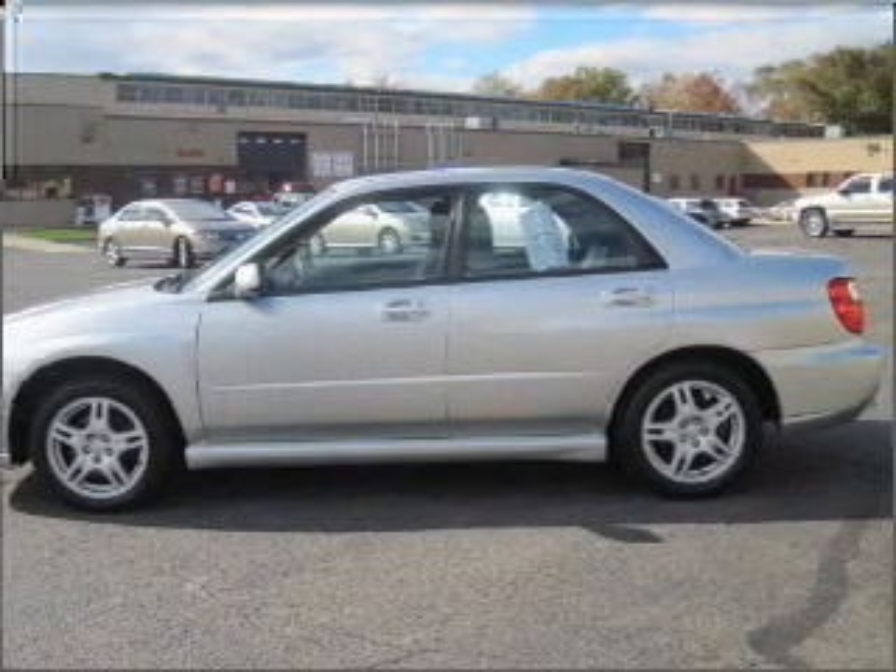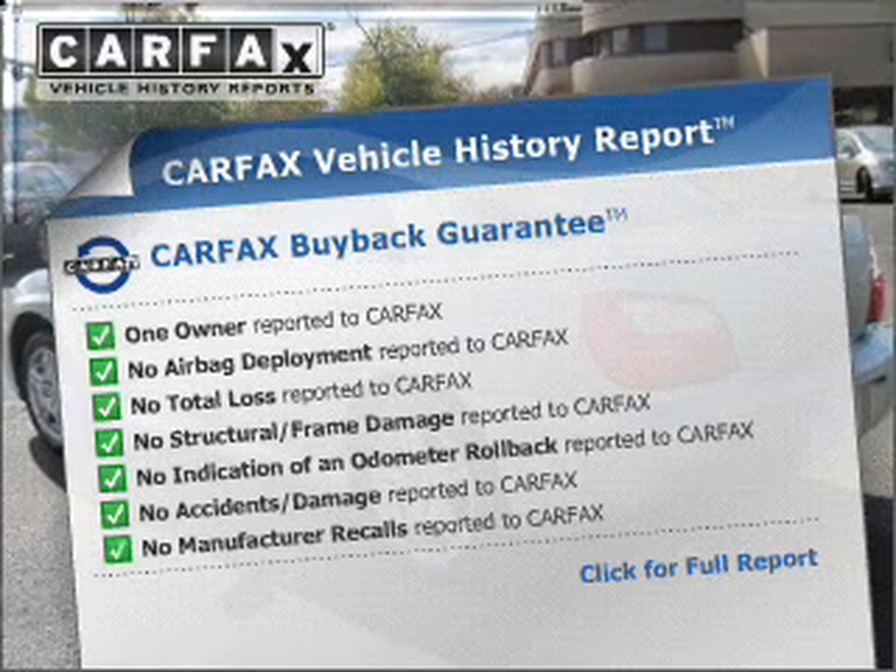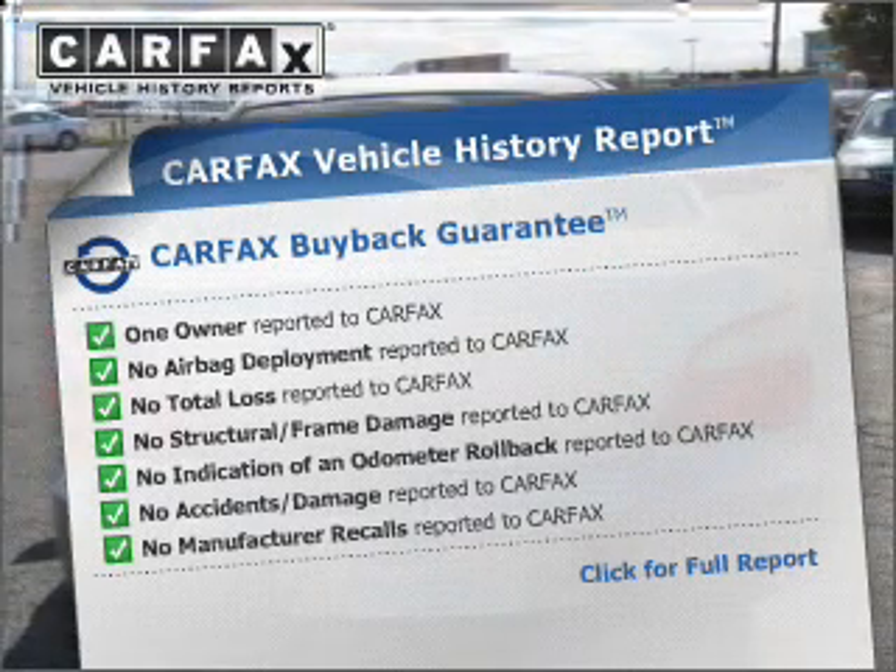The anti-lock braking system will help deliver you safely to your destination. This vehicle comes with a CARFAX report, which reduces your buying risk by providing the vehicle's history before you purchase.